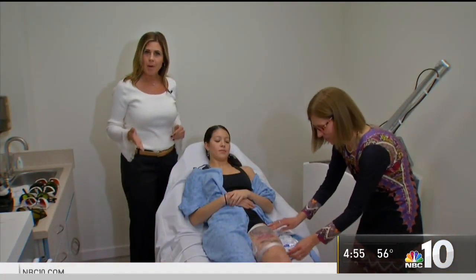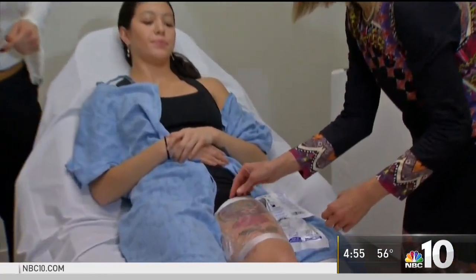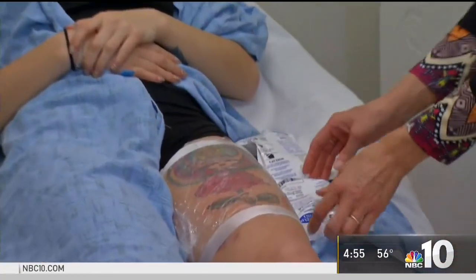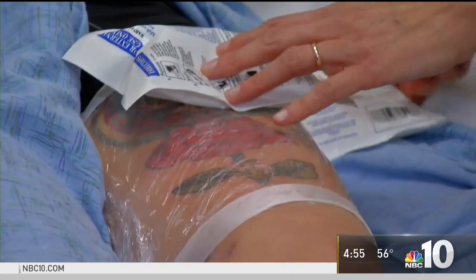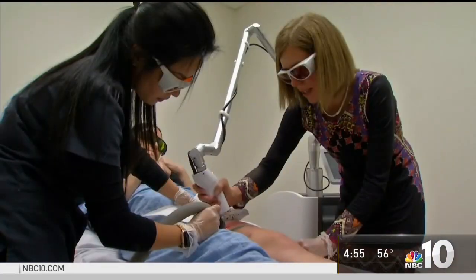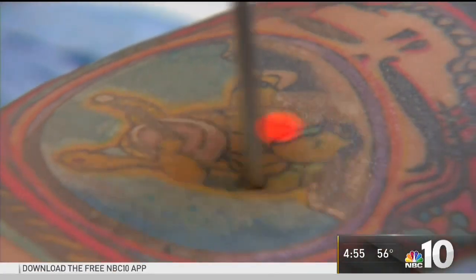Sage originally spent seven hours and $2,500 getting her Deadhead tattoo. To remove it this way, it happens over a course of many months, and the cost depends on the size and color of your ink. A small tattoo begins at $75; larger ones could set you back over $1,000.